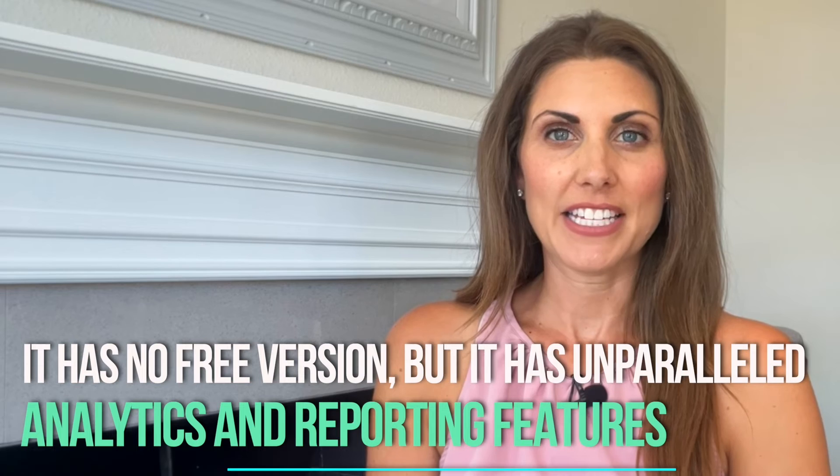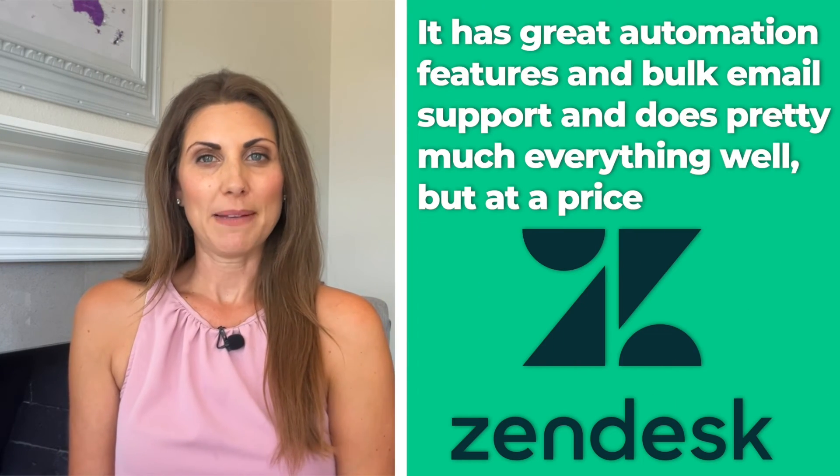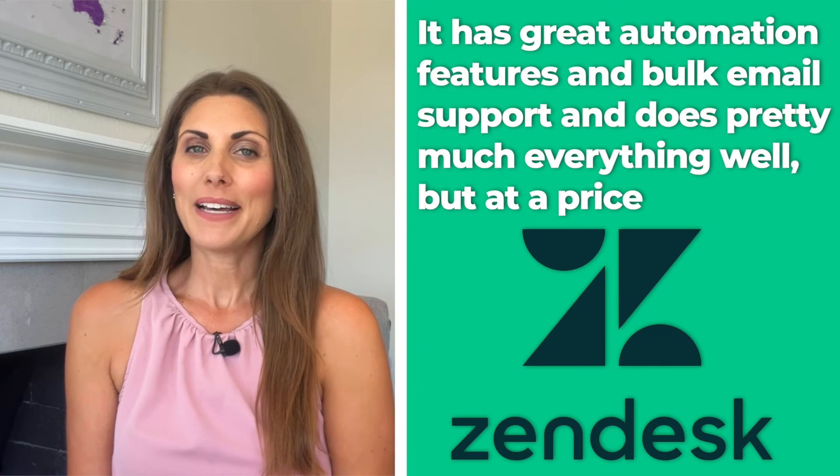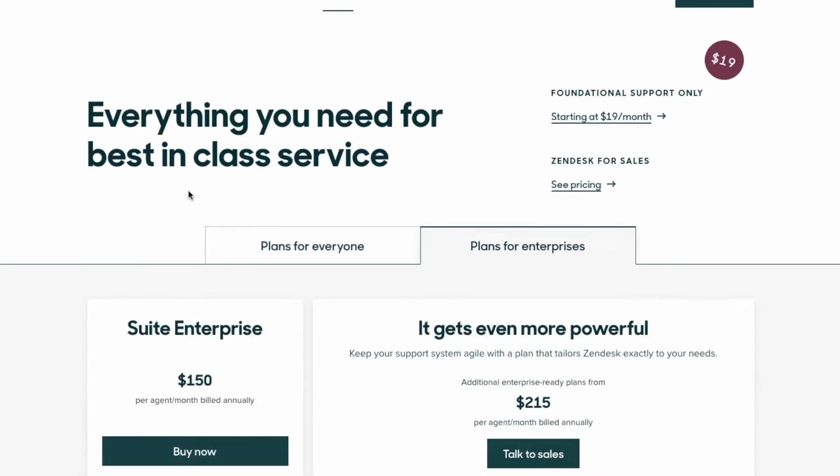Number four: Zendesk. Zendesk is the kind of customer database software that targets premium customers. It has no free version unlike some of the other services on our list, but it does have unparalleled analytics and reporting features. The user interface is a bit complicated for people who are new to this kind of stuff, but it doesn't take that long to get used to it. It has great automation features and bulk email support and pretty much does everything well, but at a price. There's no free version and the monthly price per user ranges from $19 to $150. If you have a team, this would likely be even more expensive than HubSpot, which does give you unlimited users with every plan.